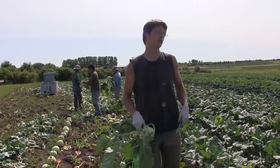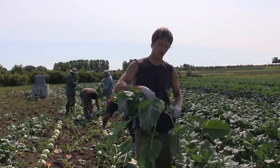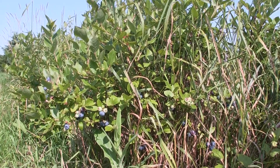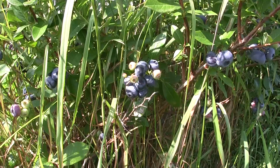Strawberries are about done — we stopped our u-pick and stopped having pickers come out. We're starting to mow the plants down already, so we're done with strawberries. But blueberries are starting; I see a bunch on the plants. Hopefully it's a good year — strawberries were good this year so blueberries should be too.